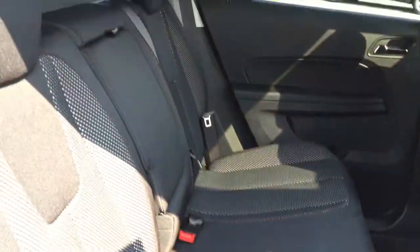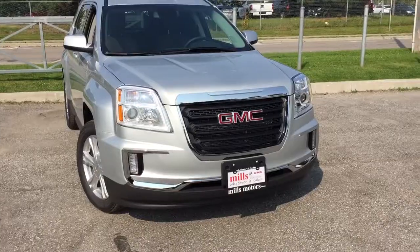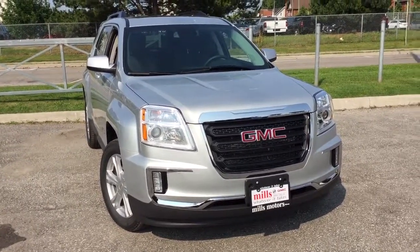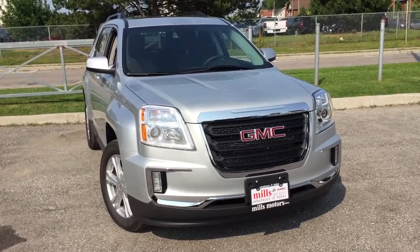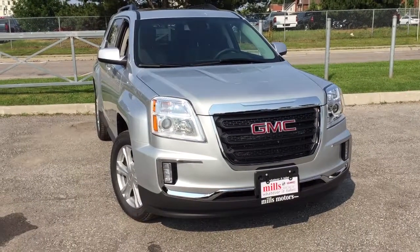These seats fold down pretty easily — you just fold the back up and swing the seats down flat to expand the cargo area quite a lot. Super easily done with one hand. That's your final look at the 2017 GMC Terrain SLE 2 all-wheel drive in the Quicksilver metallic exterior. This vehicle is equipped with the safety and connectivity of OnStar with its own 4G LTE Wi-Fi network. Come on down to Mills Motors in Oshawa at 240 Bond Street East — we'll do whatever it takes.